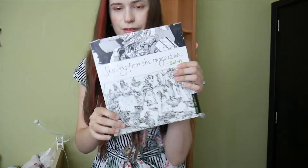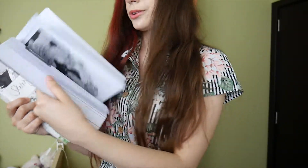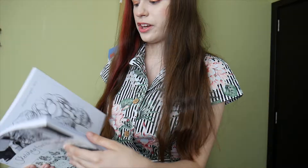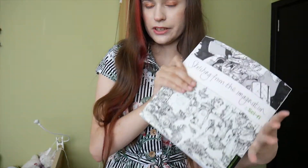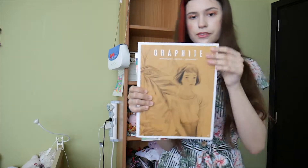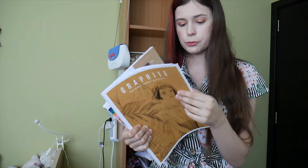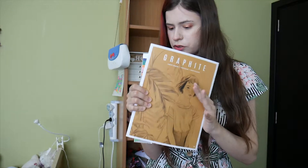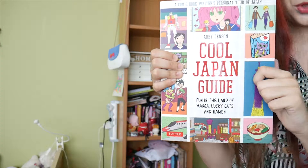Sketching from the Imagination: Sci-Fi — this is cool, there's so much cool stuff in here if you're interested in drawing sci-fi. Graphite — I think this is like a magazine you can actually subscribe to, and I'm considering subscribing because it's good stuff. My dad got me this one — the cool Japan book.